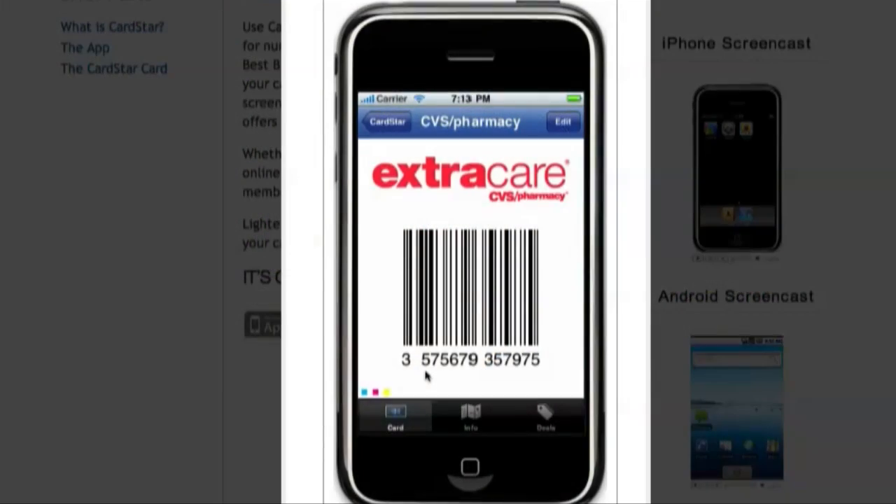You also have the option of signing up for new cards with a limited number of merchants that have online signups that you can use through the app. The best thing about the app is that you can open it up and have the merchant scan your card numbers directly from your phone screen. How awesome is that? It's so easy.